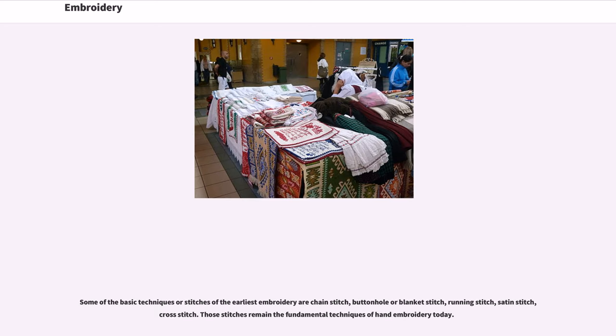Some of the basic techniques or stitches of the earliest embroidery are chain stitch, buttonhole or blanket stitch, running stitch, satin stitch, and cross stitch. Those stitches remain the fundamental techniques of hand embroidery today.